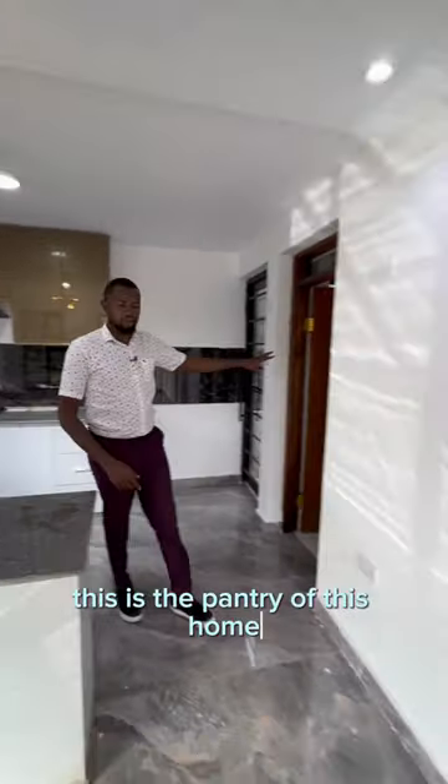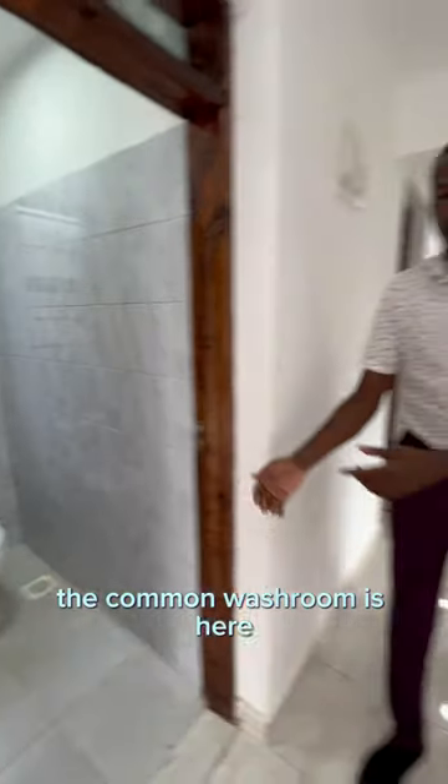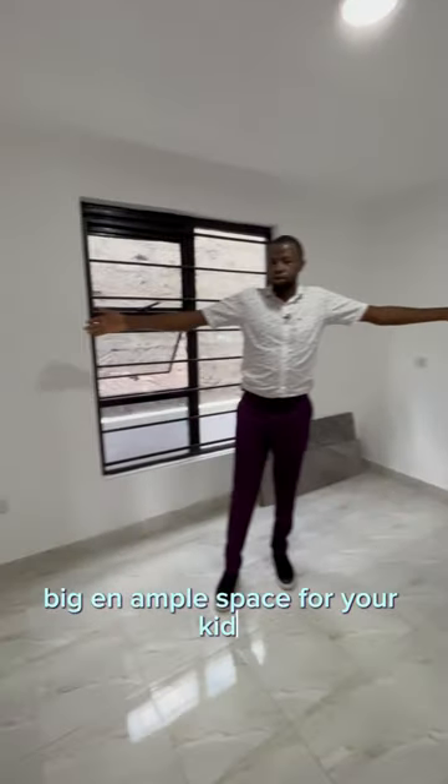This is the pantry of this room, and this hallway takes you to the bedrooms area. The common washroom is here, and next to it you have the first bedroom — big enough space for your kids. And you have its bathroom here.